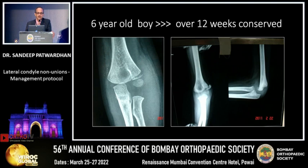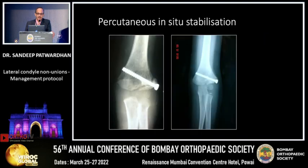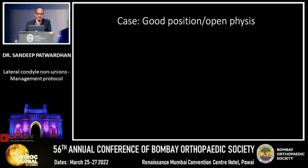An example: a 6-year-old boy who was put in plaster. After 12 weeks, the X-ray showed that the gap in the fracture had actually increased and there was a slight drift. This was treated with a percutaneous in-situ screw stabilization, and it proceeded to satisfactory healing.